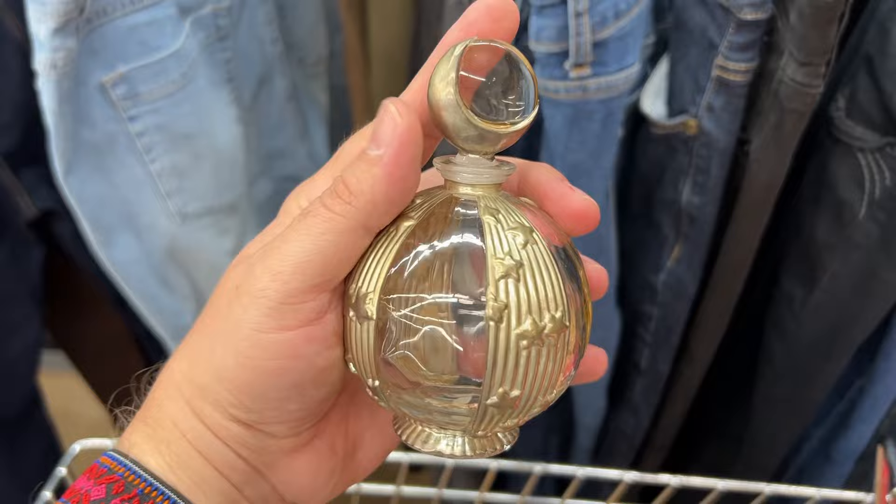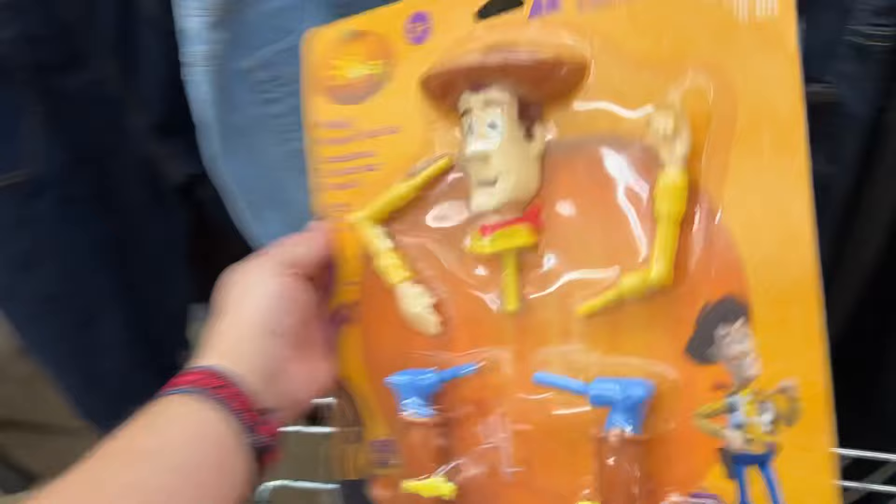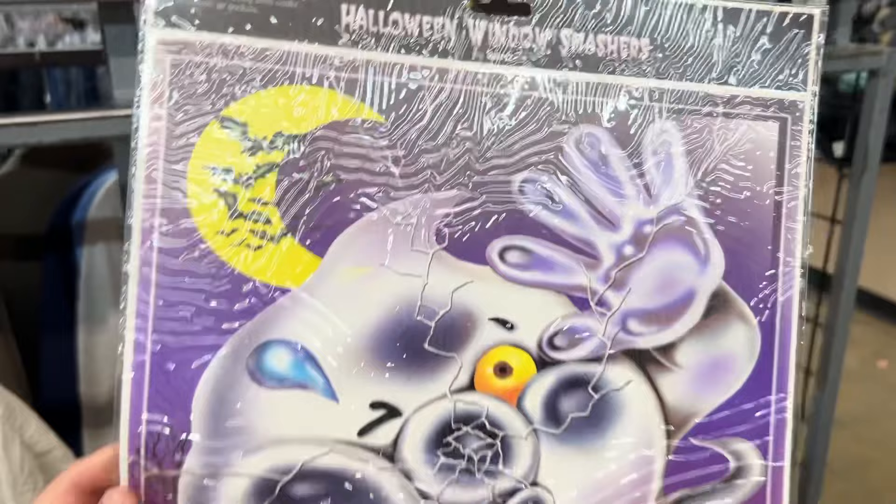And here's a really cute bottle made by Silvestri. I'm kicking myself because when I got home I realized I left it at the bottom of my cart. It's not worth much, but it reminded me of Art Deco or Art Nouveau. Now here's something that sold pretty quickly — this is a Woody from Toy Story Little Pumpkin Push-In by Jimmy, and it sold for $18.96 plus shipping.